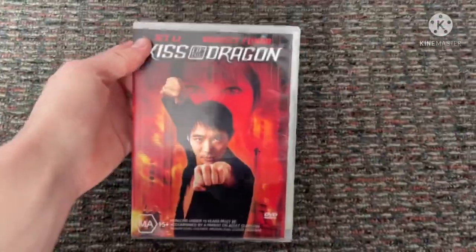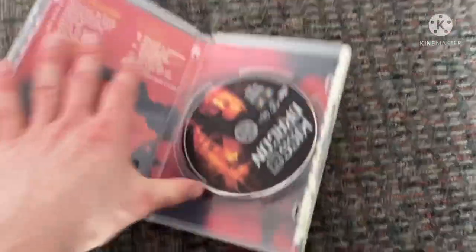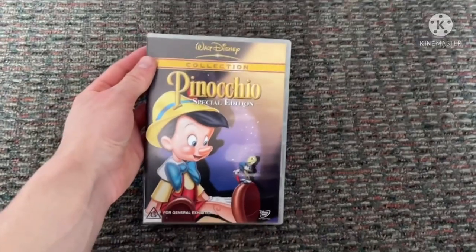And my very first MA15+ DVD of 20th Century. You're probably wondering why we've got three versions of Pinocchio. This is the second DVD release of Pinocchio.